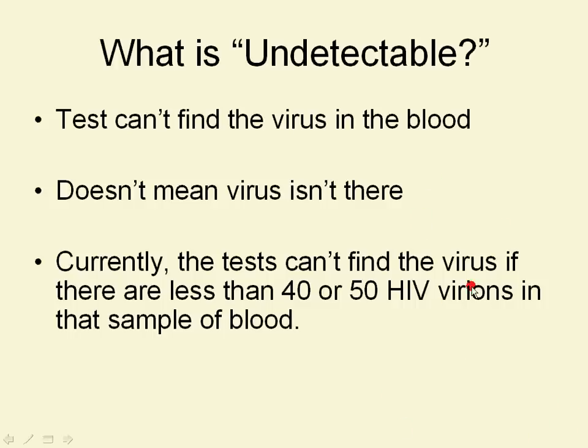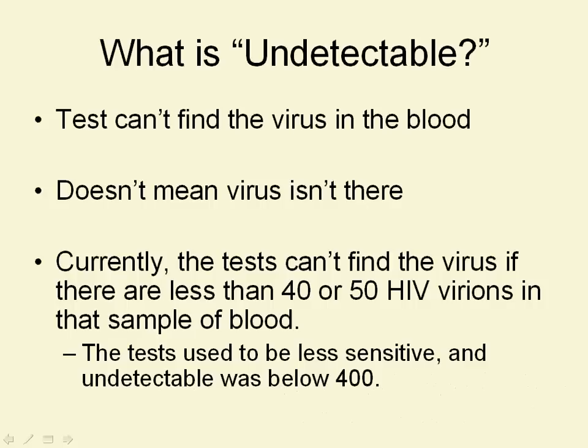Virion is a fancy 50-cent word that means a single virus. The test used to be less sensitive — undetectable was below 400. You can tell that this is a process that's evolving. We find out more every single day.